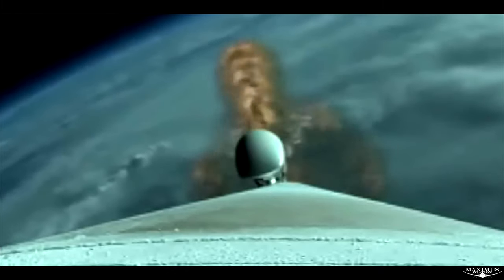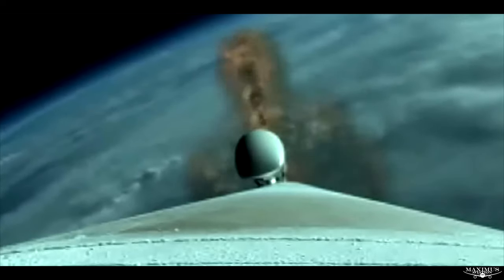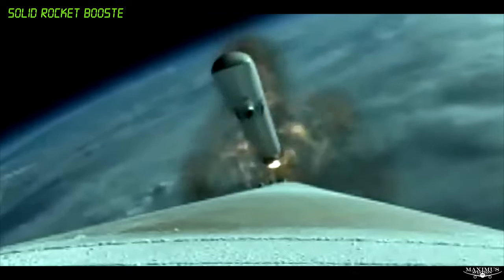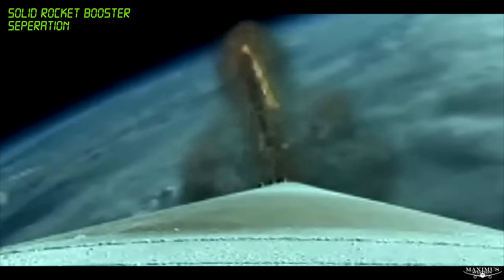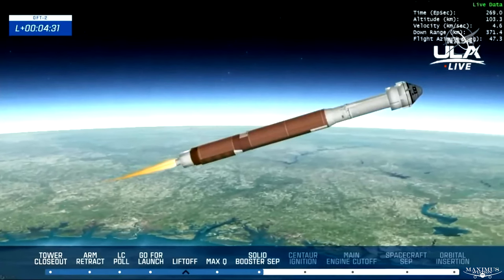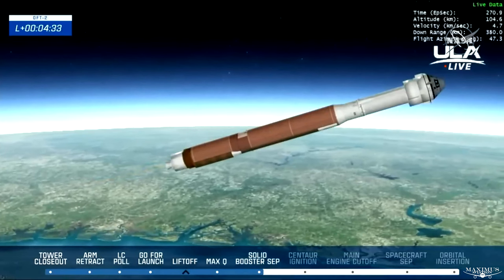Atlas 5 now weighs just one and a half of what it did at launch, burning propellant at a rate of 2,800 pounds per second. And we have indication of SRB jettison. And we have BECO — booster engine cutoff.